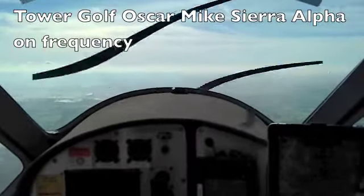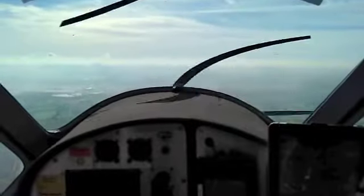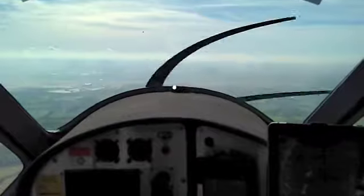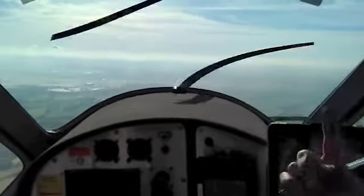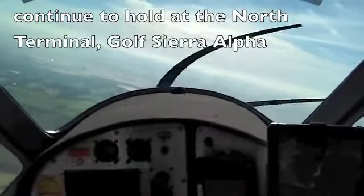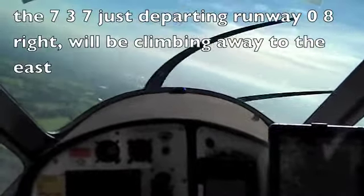Gatwick Tower, Oscar Mike Sierra Alpha on frequency. North 713705, runway 08 right, surface wind 350 degrees at 3 knots, cleared take off. Oscar Mike Sierra Alpha, contact the tower, continue to hold at the north terminal. Continue to hold at the north terminal, Gatwick Tower 124. Information: 737 just departing runway 08 right, will be climbing out to the east.